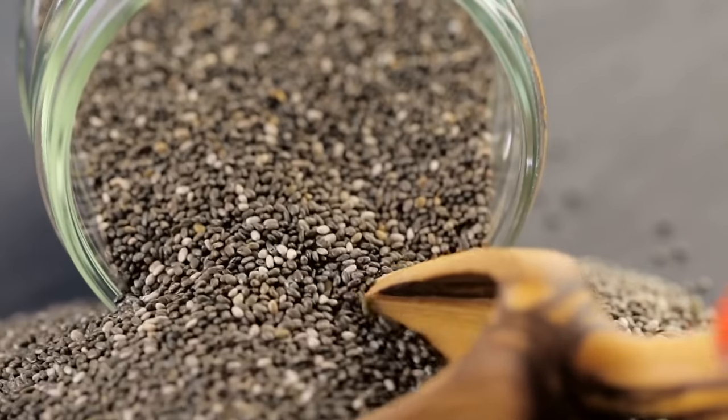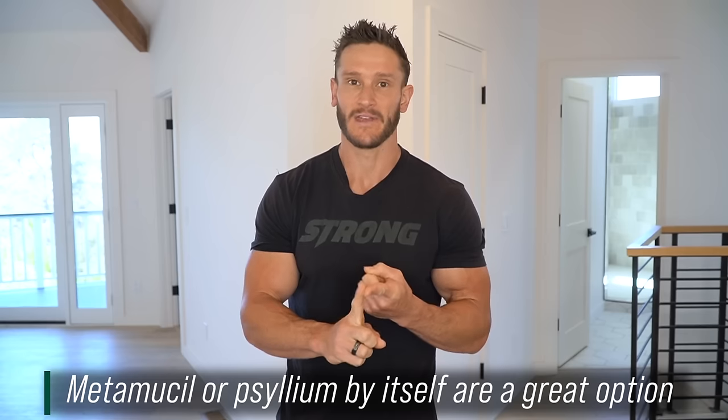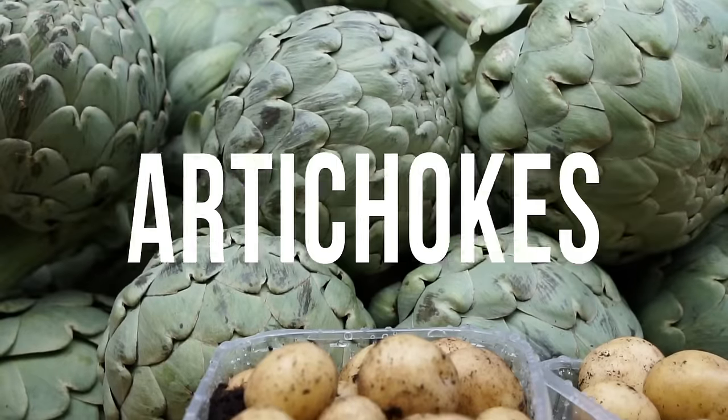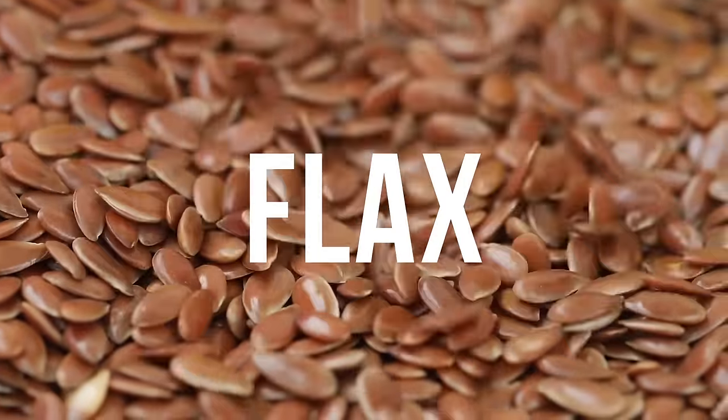Chia seeds are another example — put them in a jar of water and they swell up and soak up a lot of that water. Same with flax. Some things I recommend: psyllium — just get straight psyllium. We also have very long-chain inulin that comes from artichokes; that's why they're kind of slimy, especially when warm. That sliminess is soluble fiber. One thing to note about flax: you should freshly grind it because it oxidizes very fast. If you buy flax meal, make sure it's really sealed, or use a coffee grinder and try to use it as fresh as possible.